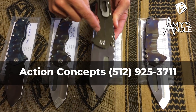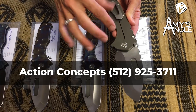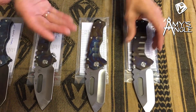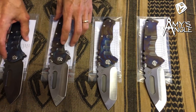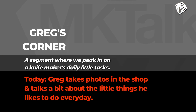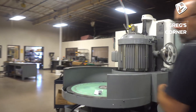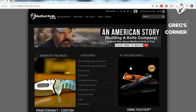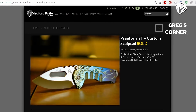His cell phone is 512-925-3711. Once you establish contact with James, he's an avid texter, so he's pretty available via his phone. Now we're off to do some pictures. Our webmaster and videographer Billy, who's on the camera now, jumped into the middle of Greg's knife world and done it really well.